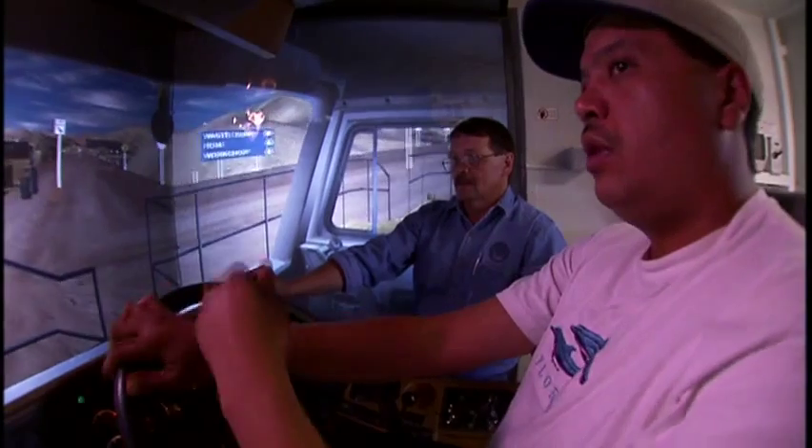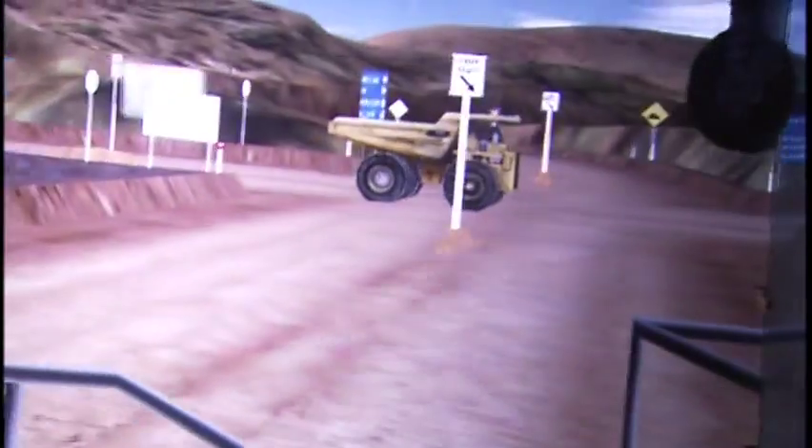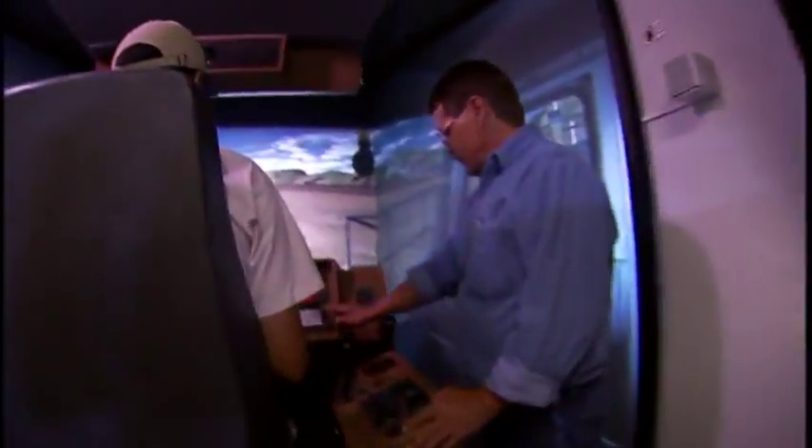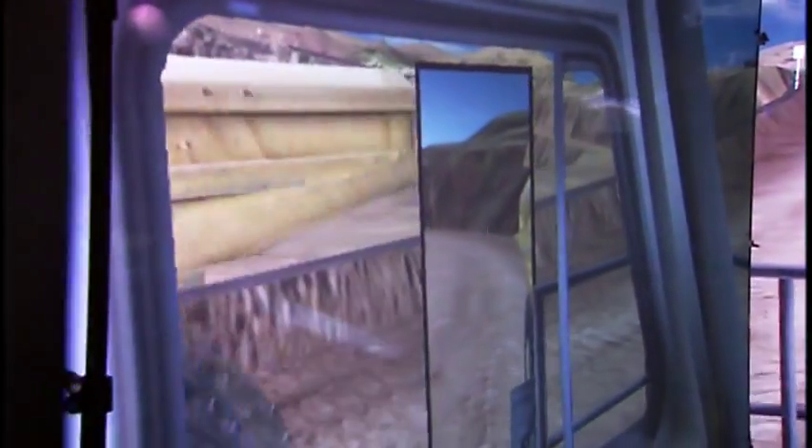The simulator provides a virtually risk-free environment to trainees, trainers, and equipment. There is also the benefit of reduced maintenance expenses caused by inexperienced drivers, and there's no lost time on real equipment which is kept in production.